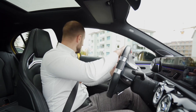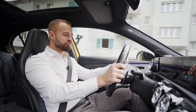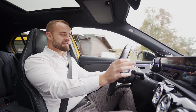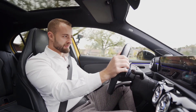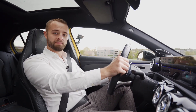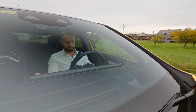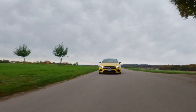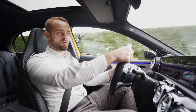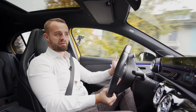Ladies and gentlemen, welcome to yet another episode of Aziz Drives. Today we're driving the Mercedes-Benz A35. The A35 is unlike the A45 — it's not trimmed to AMG performance and doesn't have the same engine. The engine comes from the standard A250, called the M260. It's a 2-liter four-cylinder turbocharged unit producing 306 horsepower and 400 Newton meters of torque.